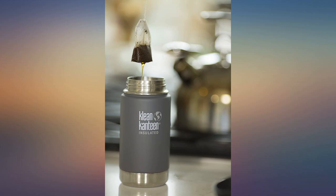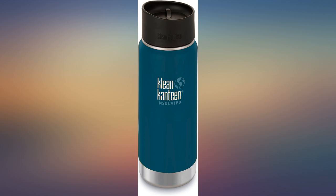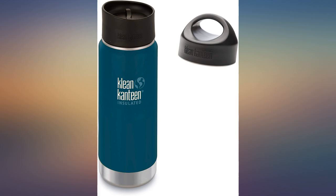Overall, great water bottle and well worth the price. I'm a big fan of Clean Canteen — I have several water bottles and coffee mugs from them. It keeps my coffee hot for hours and the top comes apart so it's very easy to clean.